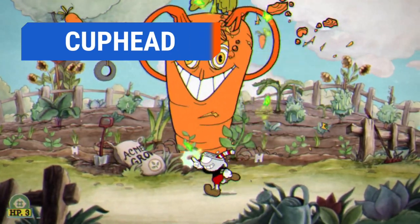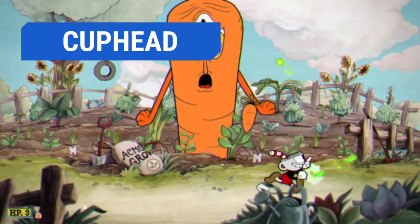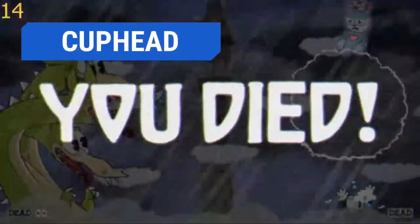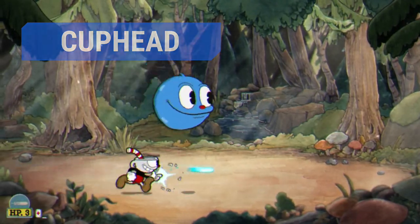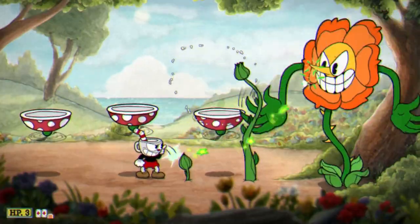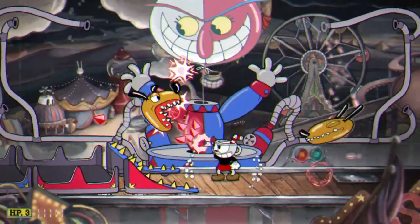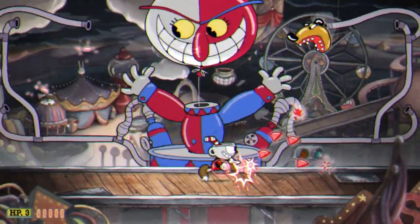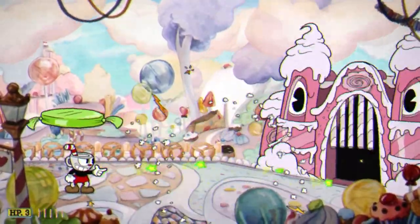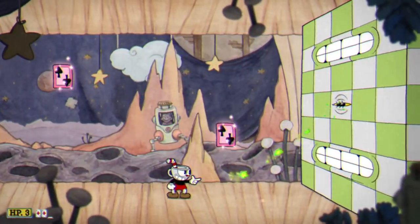Despite its cartoonish, beautiful graphics, Cuphead is one of the more taxing games on the list, both on your hardware and your sanity. This is one frustratingly difficult title, so it's not for everyone. However, once you get the hang of its levels — after dying many, many times — it becomes addicting. The 1930s style is reminiscent of old 'Visit the Snack Bar' animations with their anthropomorphic popcorn and sodas dancing around. Coupled with its cool soundtrack, the game makes for a fun experience whether you are watching someone else die or playing yourself.